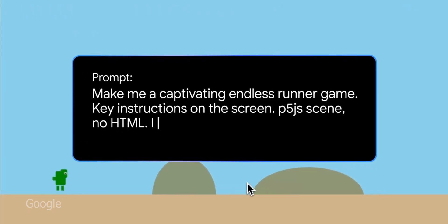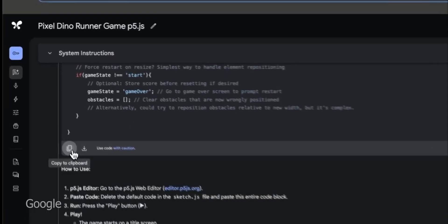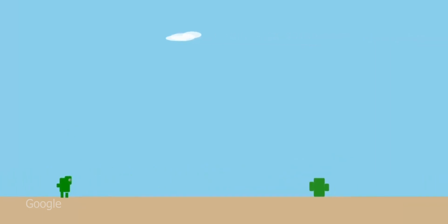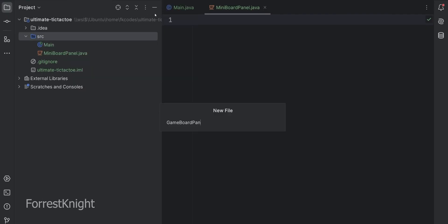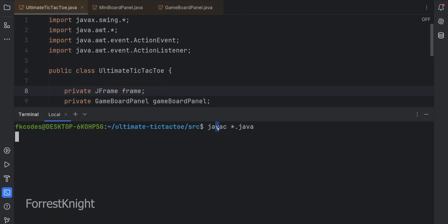Google even showed demos where, with just a single line prompt, Gemini generated entire interactive simulations and games — from a cosmic fish animation to an endless runner dinosaur game. It can produce working JavaScript or HTML5 games on the fly given a high-level request. This out-of-the-box coding prowess, plus the huge context to hold all your code files at once, makes it a dream tool for developers.